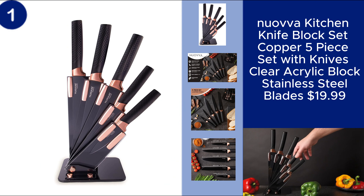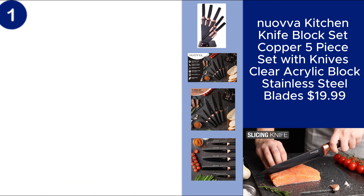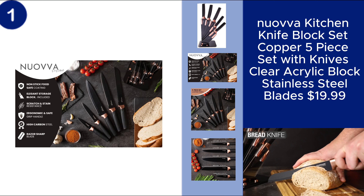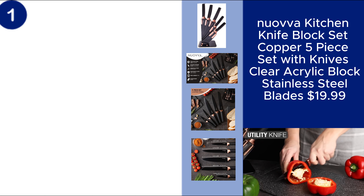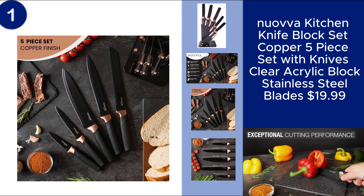The Nova Kitchen Knife Block Set is a perfect blend of style and functionality for any kitchen. This five-piece set features durable stainless steel blades designed for precision and long-lasting sharpness. Housed in a sleek, clear acrylic block with an eye-catching copper finish, these knives not only perform well, but also add a touch of elegance to your countertop.